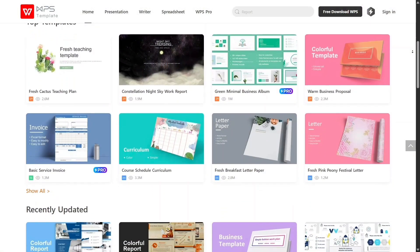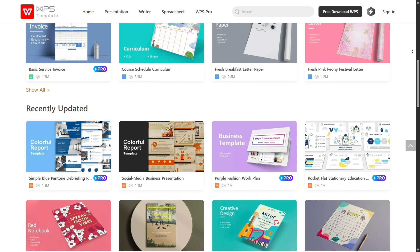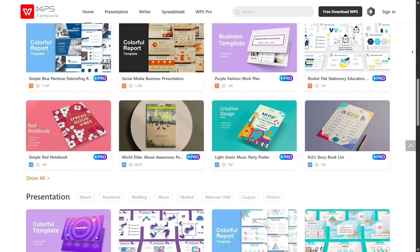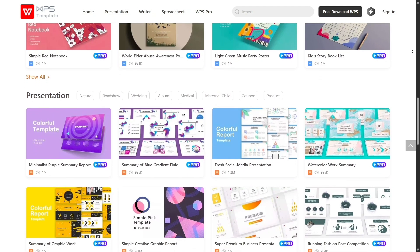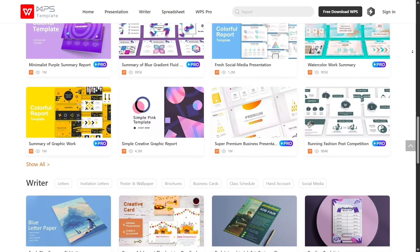You also get templates for everything — resumes, invoices, reports, presentations, and more. It's super convenient, especially when you're in a rush. I've noticed that WPS tends to load faster and use less memory than Microsoft Office, which makes a huge difference on older or budget devices.